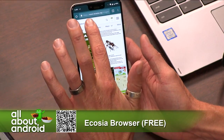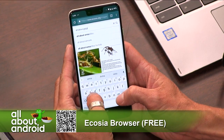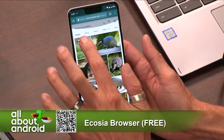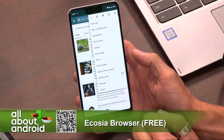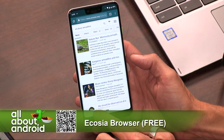This browser is based on Chromium. It's just as fast and secure. It gives you tabs, a private mode, history, bookmarks, and downloads — all the same way. It also does ad blocking with AdBlock, which a lot of people may know from the internet. It's a browser extension, and this one has it built in, which is pretty helpful.